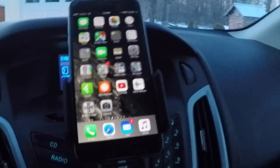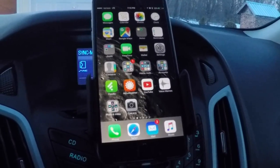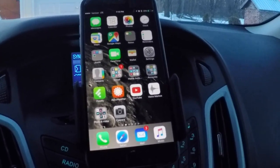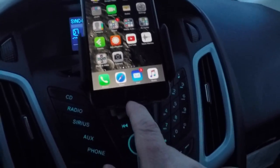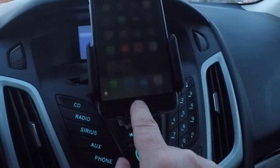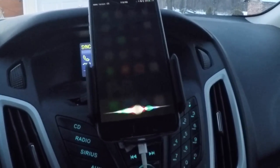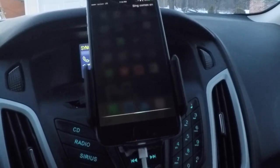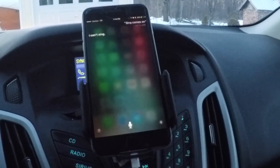I just wanted to show people — I'm not sure how to show the software version. I didn't see anything in the Sync settings that indicated the actual software version; I'm sure there's something but I couldn't find it. So I'm going to hold down the home button. Holding the home button, Sync comes on — Siri's listening.